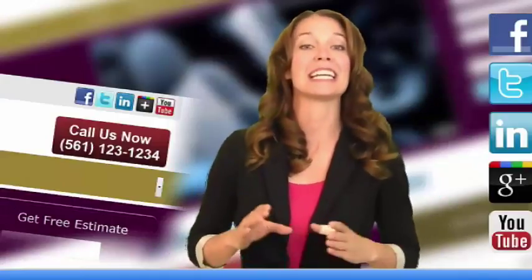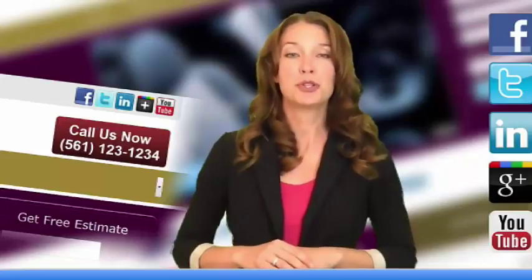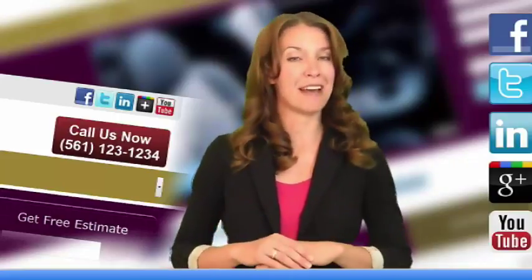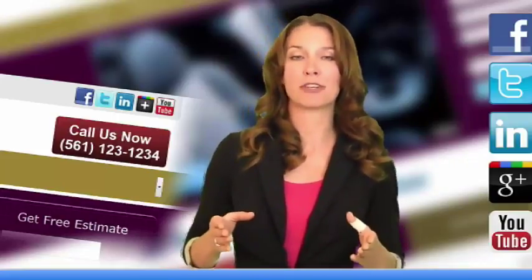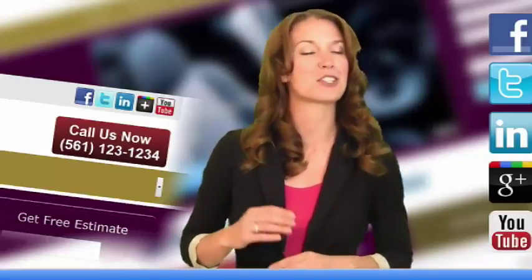Tip number three: your website needs to be connected to social media like Facebook, Google, YouTube, Twitter, and LinkedIn so that your news, events, and seasonal or special offers can be easily shared with potential customers and keep your business top of mind.